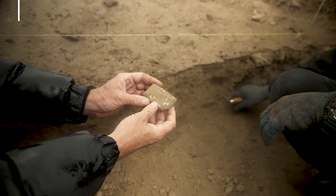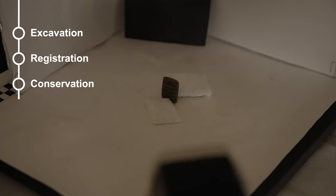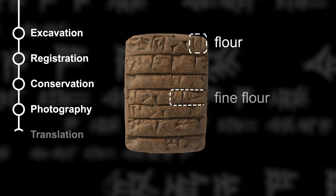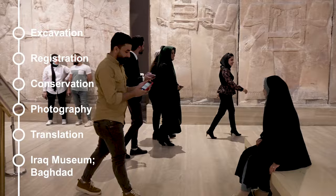In this video you'll see the ideal journey of a tablet being rescued from a 19th century spoil heap, brought to the dig house, registered, conserved on site, photographed — the photographs sent to the British Museum for preliminary translation — and then sent at the end of the season to the Iraq Museum in Baghdad.